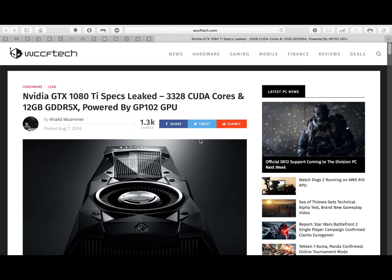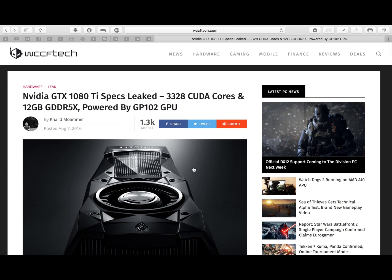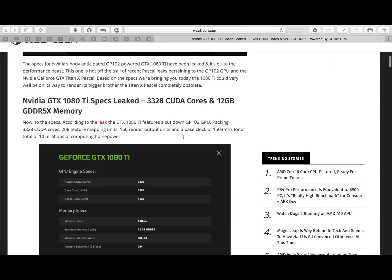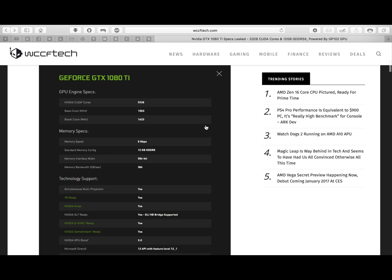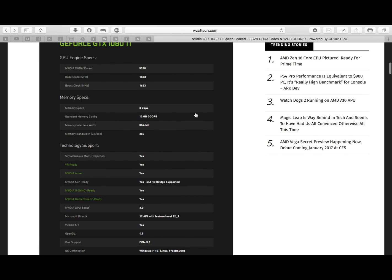This website, WCCF Tech, contains the rumors about the GTX 1080 Titan specs and performance. According to the rumors, it has 3328 CUDA cores, clocked at around 1500 to 1503 MHz base and a boost clock of 1623 MHz. The memory speed will be 10 Gbps with a standard memory config of 12 GB GDDR5 — it's not going to be GDDR5X.